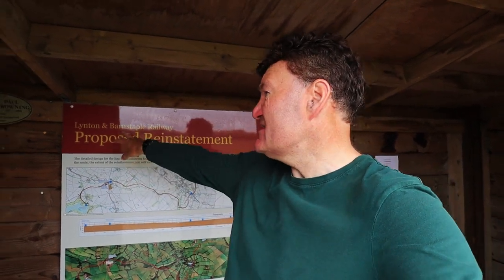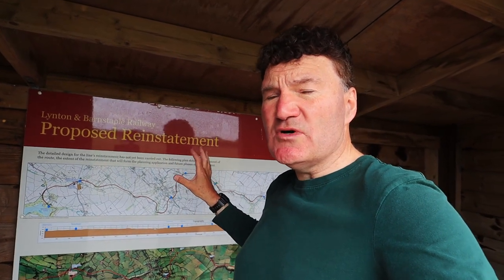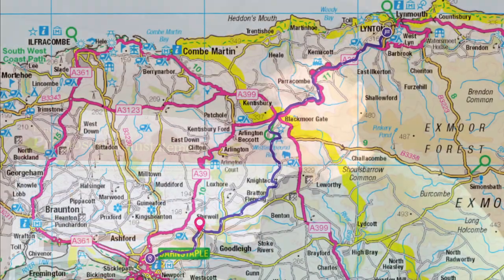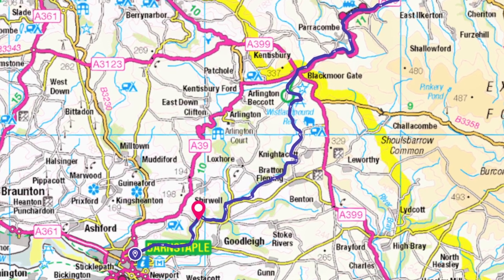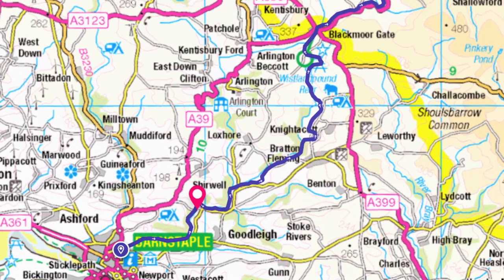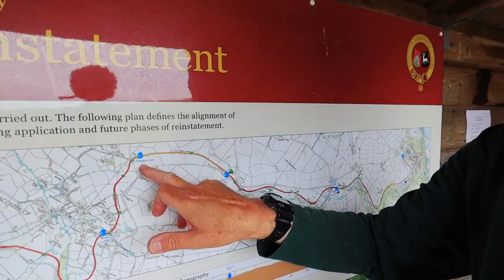They have this plaque here at Killington Lane Station, and it says the Linton and Barnstaple proposed reinstatement. This gives you quite a detailed, but not finalised, view of what's going to be happening next from here. So they're extending outwards towards the town of Barnstaple — and as you would have seen, you've seen that clearance section they'd done earlier in the video. They've also restored Chelfham Station too. So we are here at Killington Lane, and Woody Bay is just a bit further along — that's where the trains go backwards and forwards.